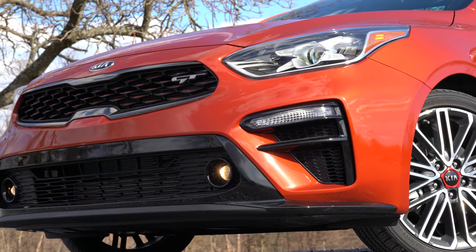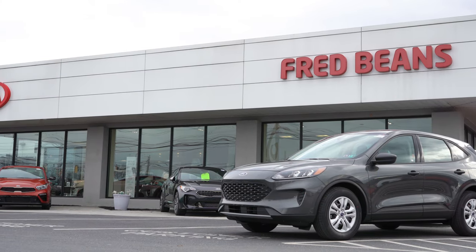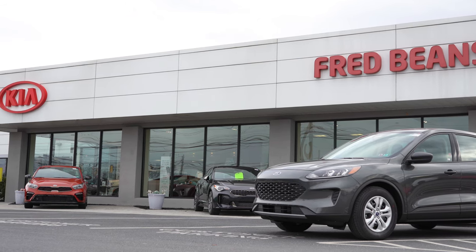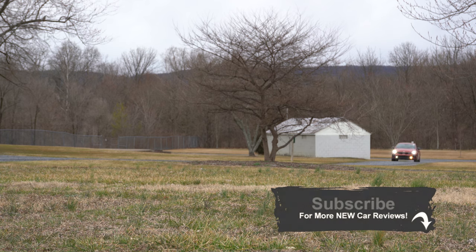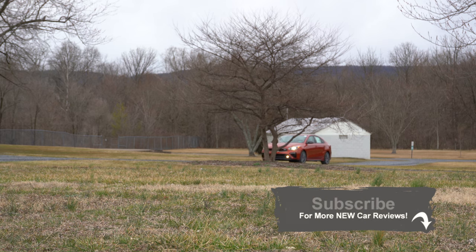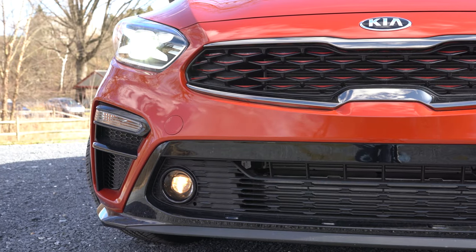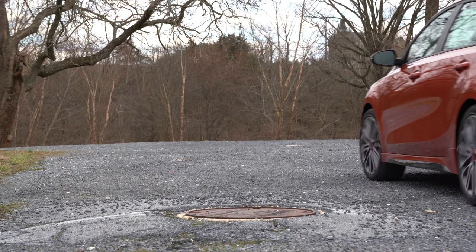Welcome back to another one. Today we are in the new 2020 Kia Forte GT, courtesy of Fred Beans Kia in Mechanicsburg, PA. For more information on their inventory, please check out the link in the description below. I'm in this one today because Kia has been killing it lately — the Kia Telluride won Motor Trend SUV of the Year, the Kia Stinger won Business Insider Car of the Year, and today we have the Forte GT, the competitor for the Honda Civic Si.